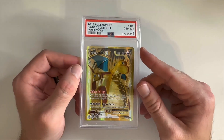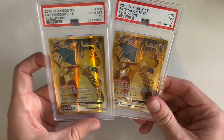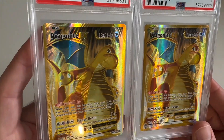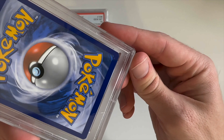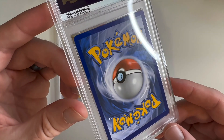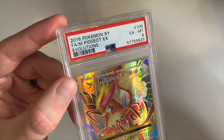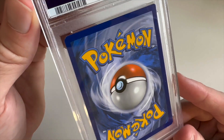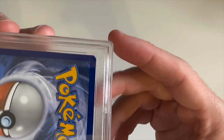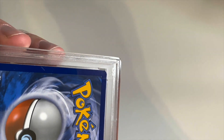Next up we got a Gem Mint 10 Dragon Knight EX from XY Evolutions — very cool full art. And not only that, but we have a second one and it is actually a 7 — not exactly sure what it had; the corners look like a weird snip or something. We got one in a 10 so that's pretty cool. Then we have a Pidgeot EX, EX Mint 6 — we must have missed something. It's kind of hard to grade these cards with all the texture on them; there's like a little line where it got smashed or something.